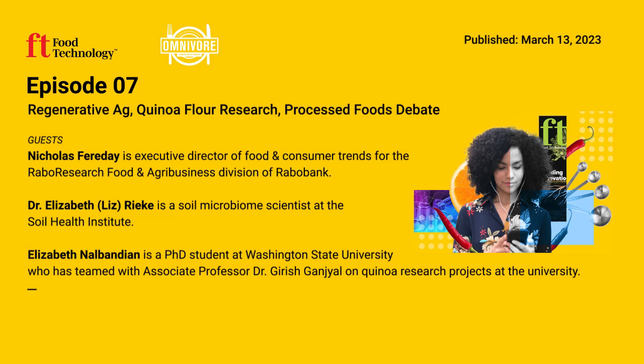What does 'increasing the seed' mean? Usually they grow experimental plots, which are very small. Once they have a variety they're interested in, they need more seed to do more experiments. They sent it down to a winter nursery in Chile to get more seed to plant here in the Pacific Northwest.